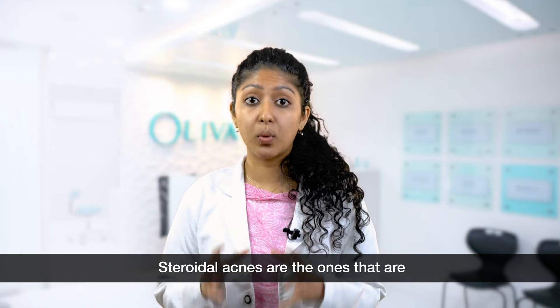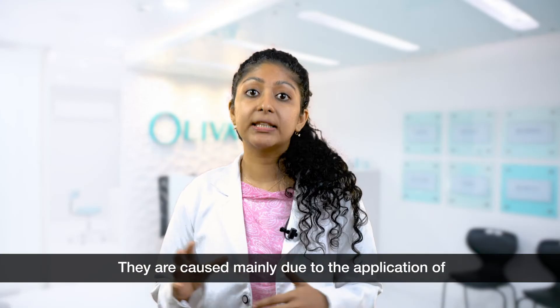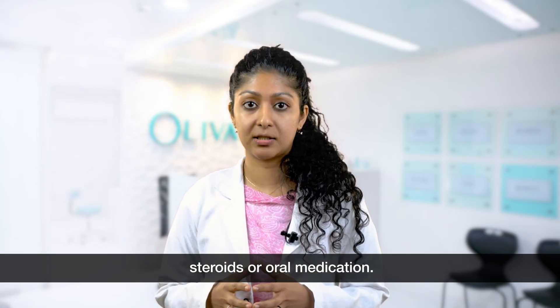Steroidal acne are the ones that are generally breaking out on any part of the body. They are caused mainly due to the application of steroids or oral medication.